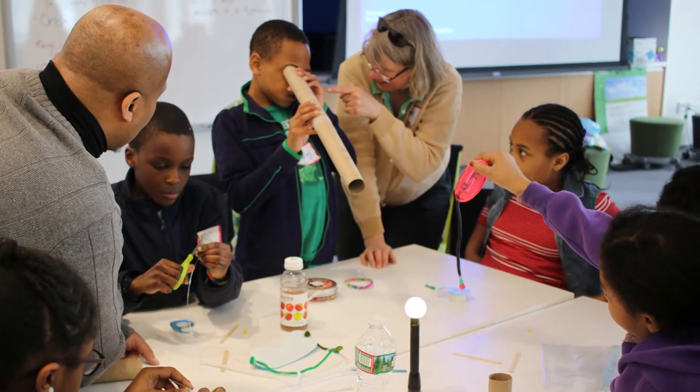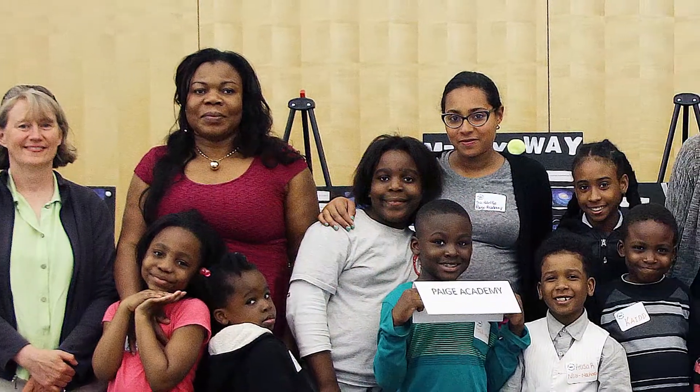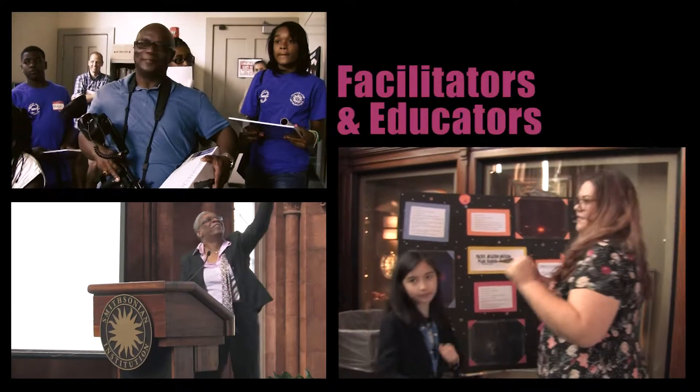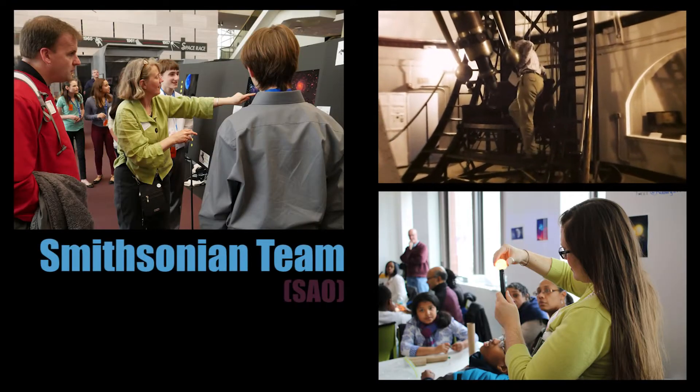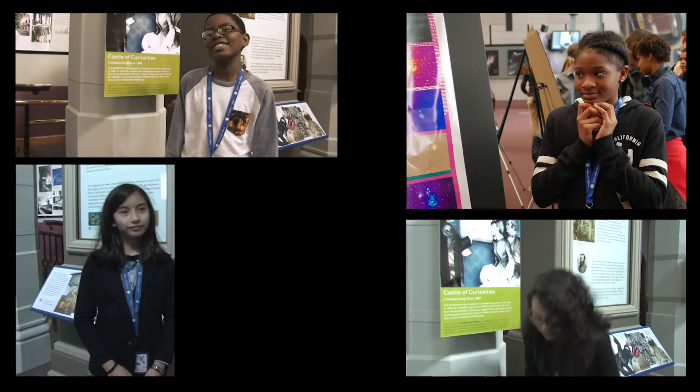Youth Astronet succeeds because success depends on the people involved. We have the facilitators and educators who run the program, we have the team at the Smithsonian Astrophysical Observatory who provide continuous support, and of course, we have the students.